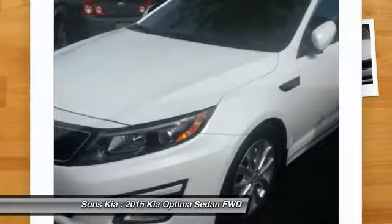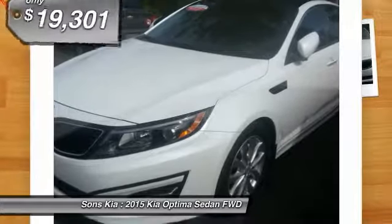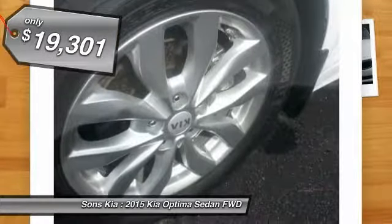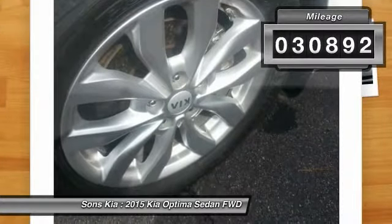Its smooth-flowing lines speak of grace and style and offer a strong hint of European luxury, and is priced below $20,000. This vehicle has less than 35,000 miles.